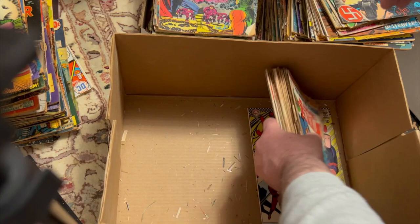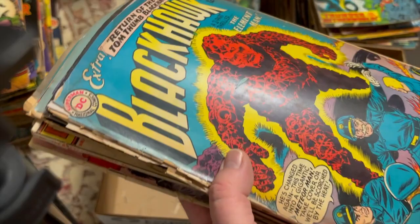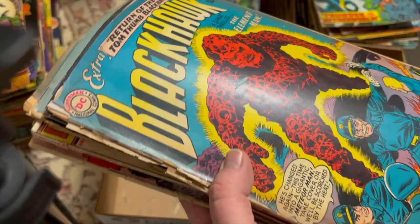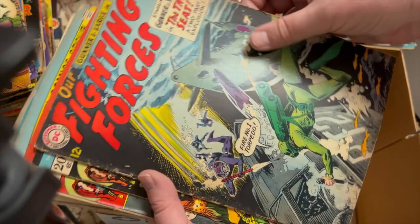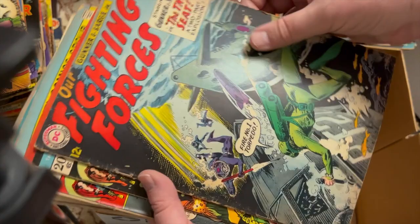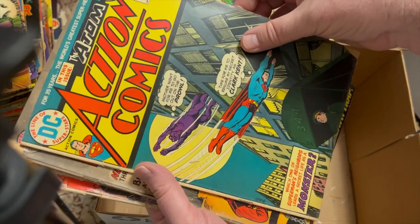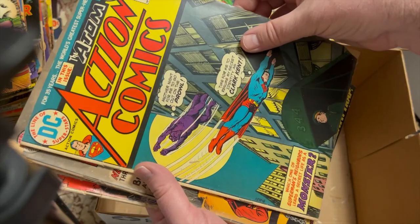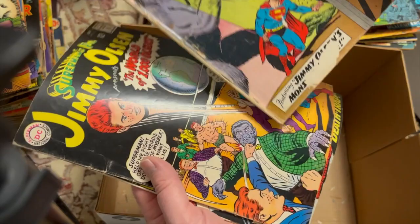Our Fighting Forces 76. Thor 214, 210, 215. Justice League of America 105 — I think Red Tornado joins or Elongated Man? Not sure. Brave and the Bold 112. Action 430. Blackhawk 197 and 196. Jimmy Olsen 79 — the Red-Headed Beetle of 1000 BC. That is really aged exactly as you would think. More Jimmy Olsen 100 and 5 — this one has a little bit of foxing.